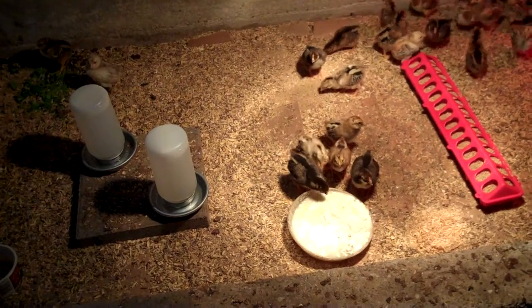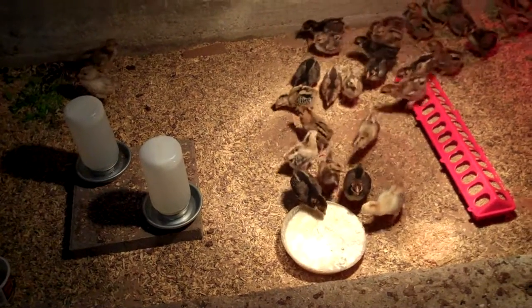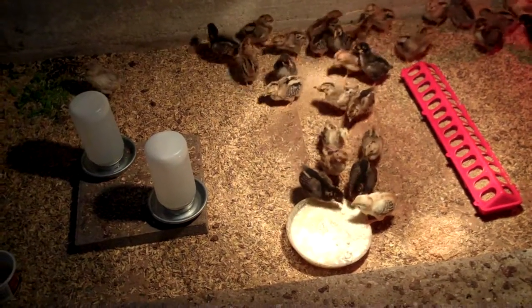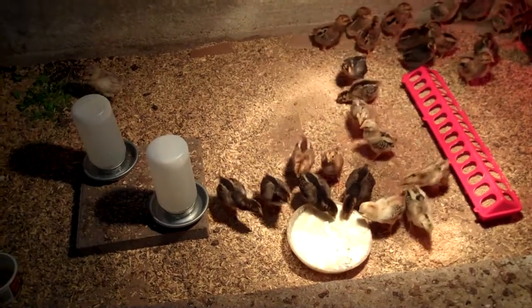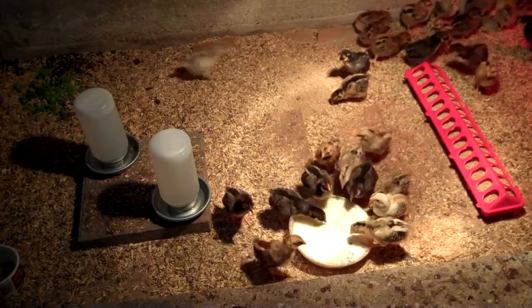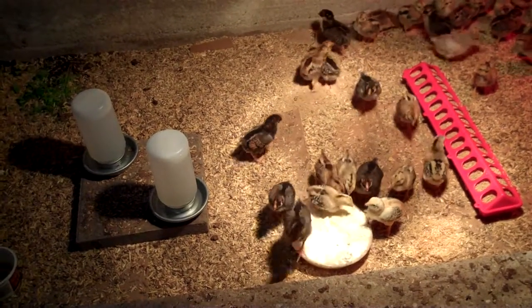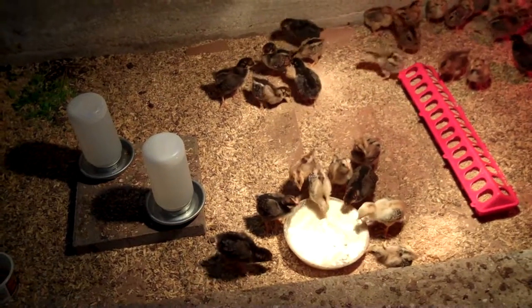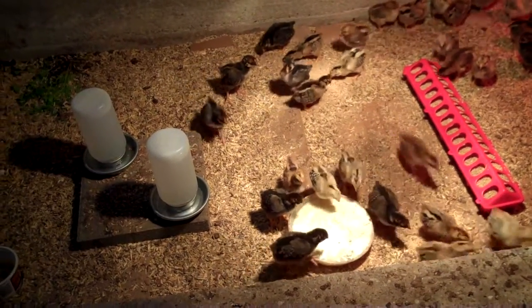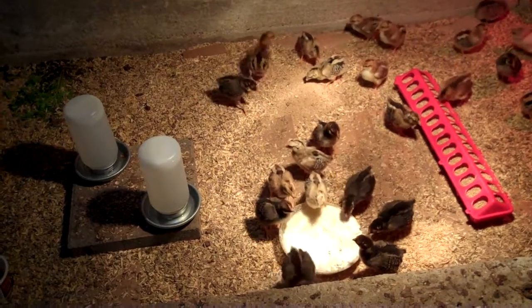I've lost two more on top of the one that showed up dead — two more since then, I think within the first day or so. Not sure why. They probably just didn't make the trip very well and were weak already and didn't really get started eating right. Spending your first day as a chick on a truck in a box is probably a little more stressful than spending it under your mother's wings.